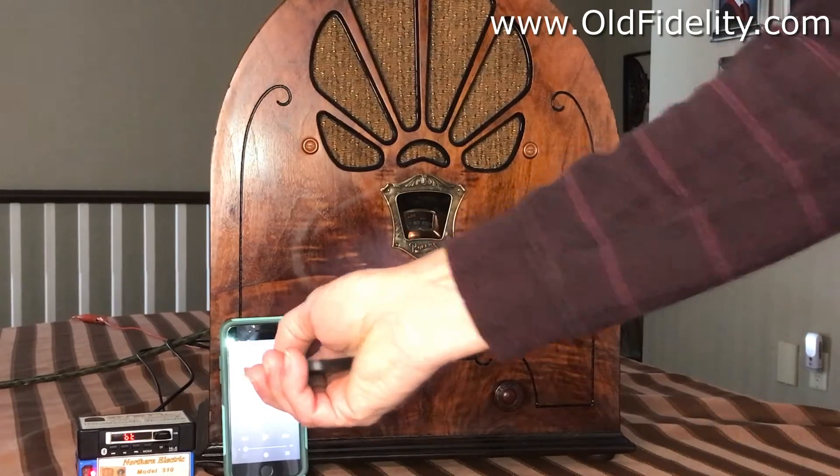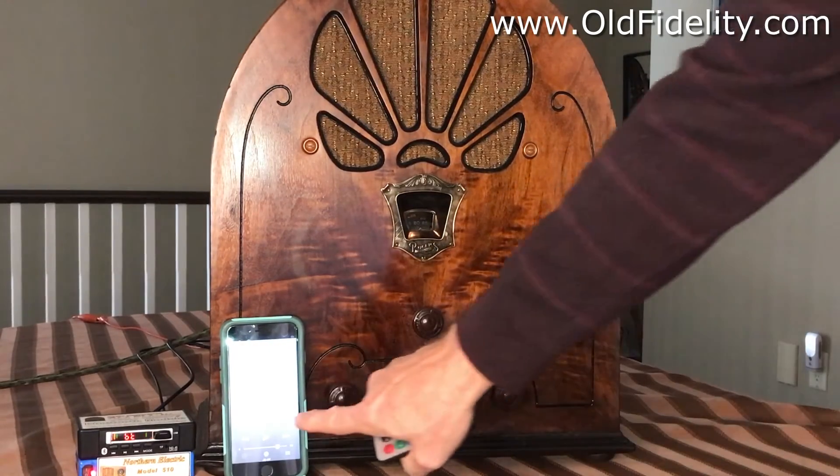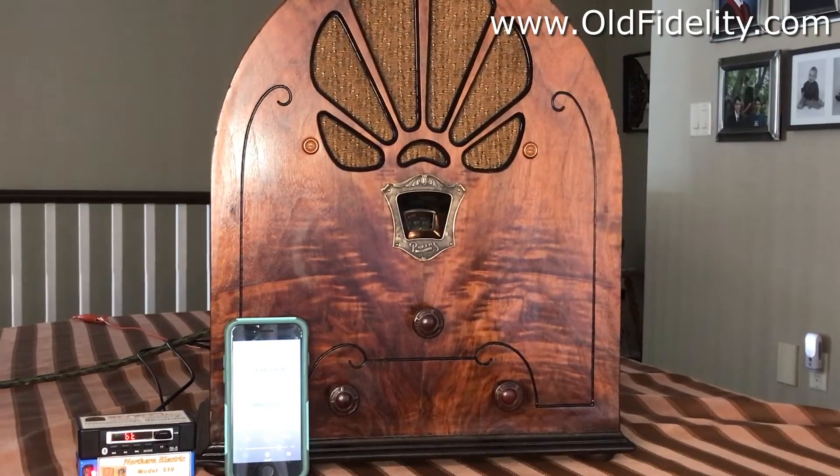Using the remote control, we switch to play music from my smartphone, then switch back to the AM broadcast.